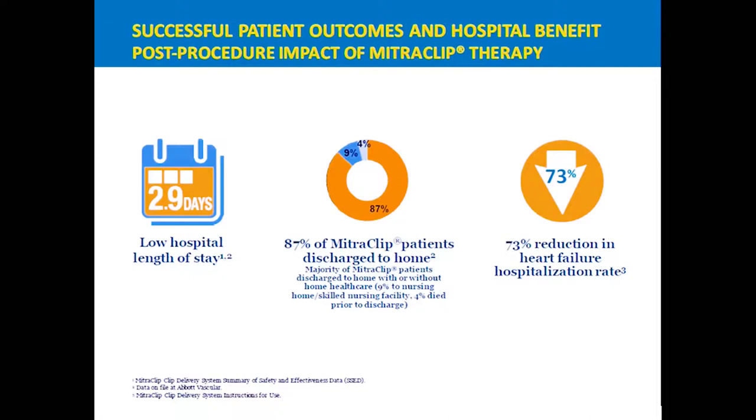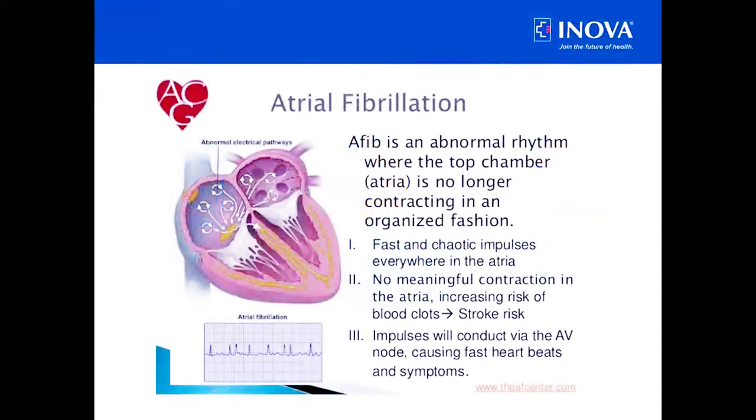Moving on to something even more common in our elderly population — atrial fibrillation. Many people have experience with it themselves or through a family member. It's an abnormal rhythm of the heart's top chambers, where those chambers beat chaotically and are no longer organized. While some people feel their heart is irregular, feel fatigued, or feel less able to exercise, some patients don't feel any different at all. But the problem with atrial fibrillation is that it significantly increases your stroke risk.